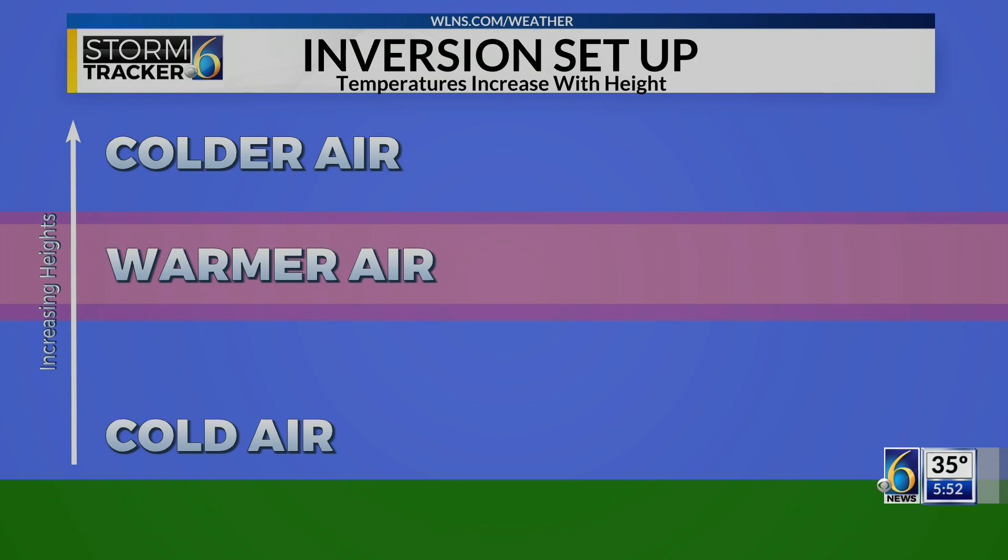With these inversions, clouds and fog stick around for longer periods of time because the warm layer traps the air beneath it and prevents mixing. Because there's no mixing at the surface, clouds are stubborn and slow to leave.